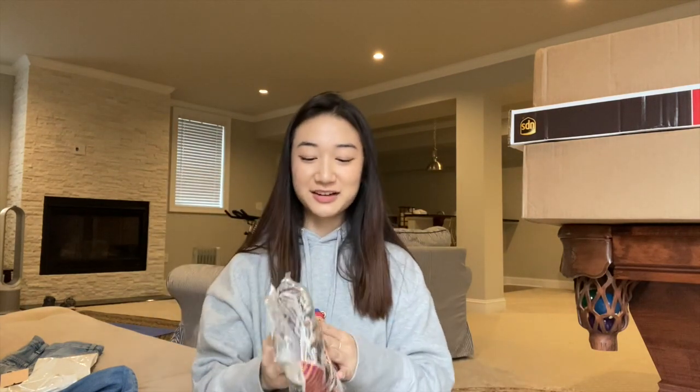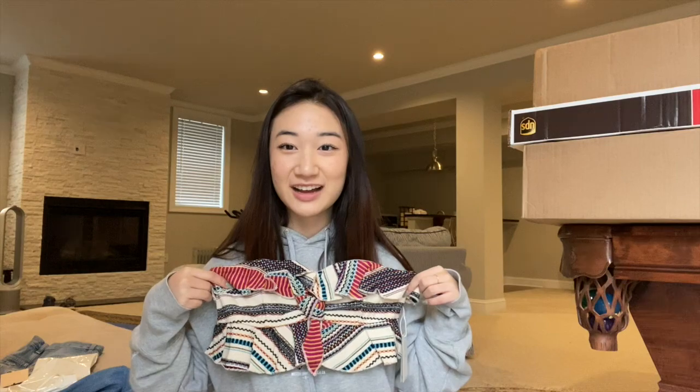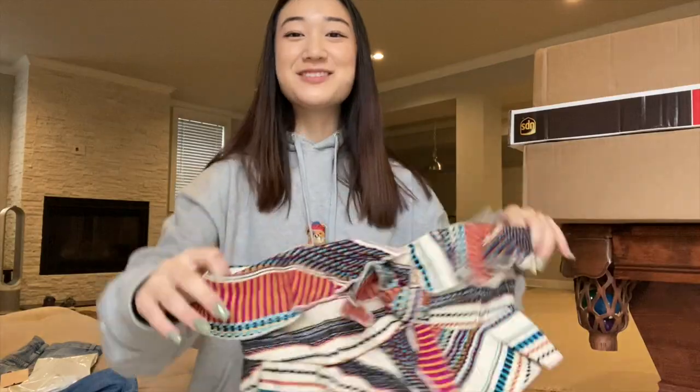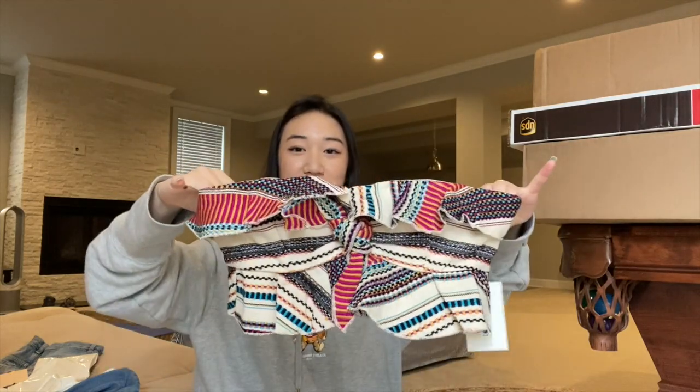Oh, I got this because it was on sale. It's from a brand called Tula Rosa. I don't know, I can see it with like white pants or something in the summer, maybe at the beach. I'm trying to justify my decision because it looks kind of like a carpet, I know, but I feel like I could wear this hopefully.